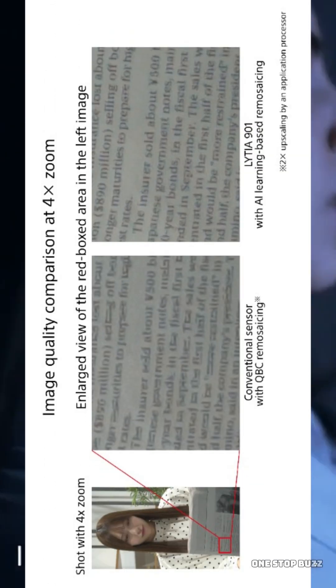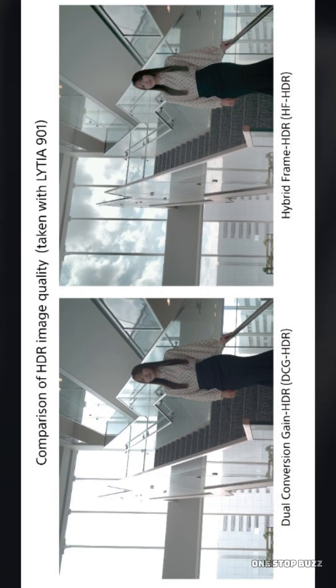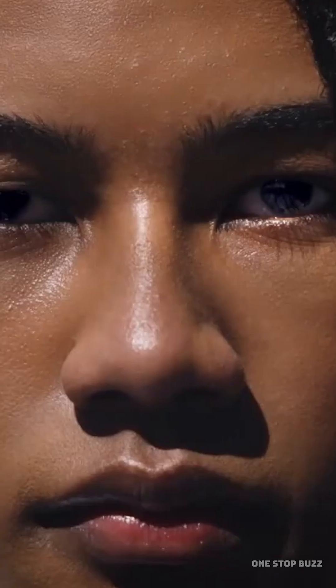This means you can keep the details in the bright clouds and the dark shadows at the same time, giving you way more flexibility when you edit your colors later. It also features a 12-bit ADC pipeline, which simply means it can read billions of colors, helping avoid that ugly banding effect where a blue sky looks like stripes instead of a smooth gradient.